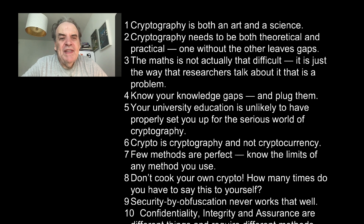And number ten: Confidentiality, integrity and assurance are different things and require different methods. Don't merge these all into the one thing.